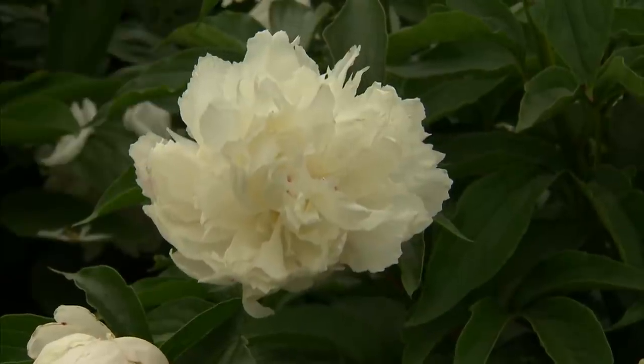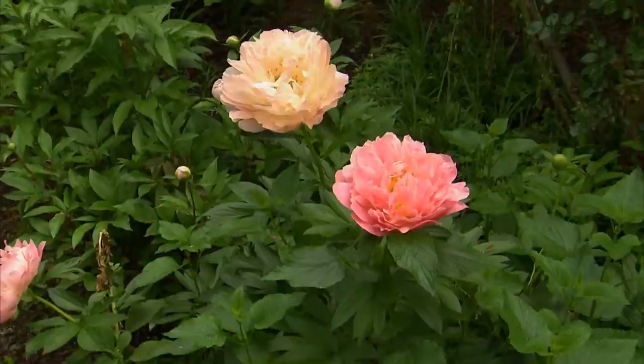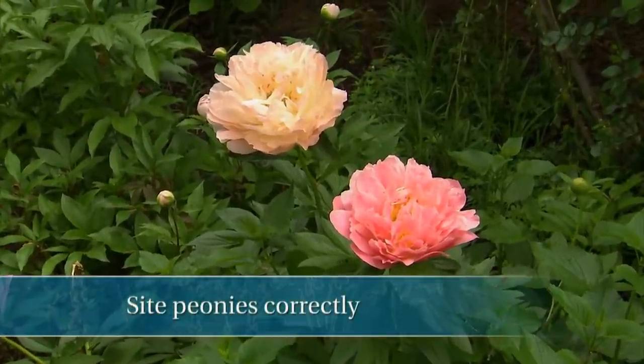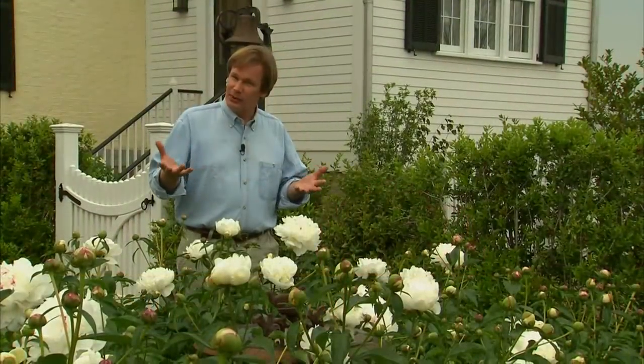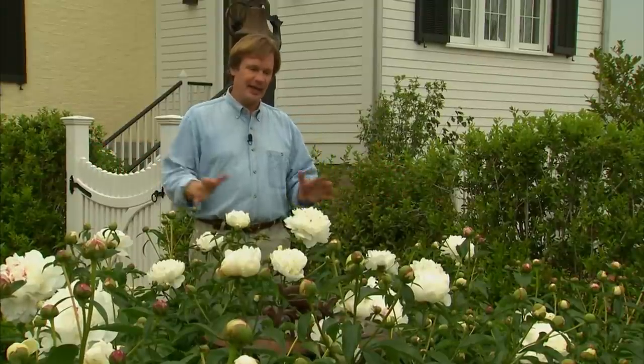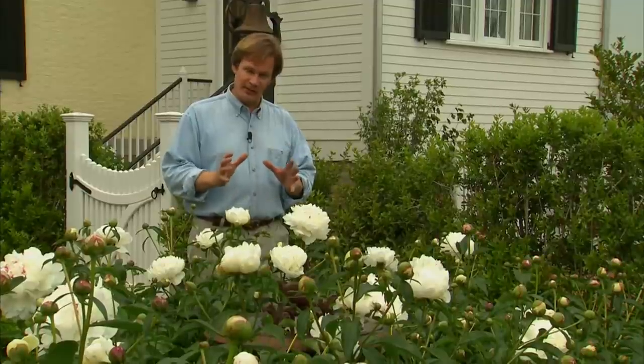There are three reasons why peonies typically don't bloom. One reason is they're not sited in the right place — if they begin to get too much shade, they just won't set buds and bloom. The other thing to think about is the soil: you want to make sure the soil is well drained. Here we have complete full sun throughout the day and the soil drains very well. I put a lot of humus in the soil when I planted these tubers.